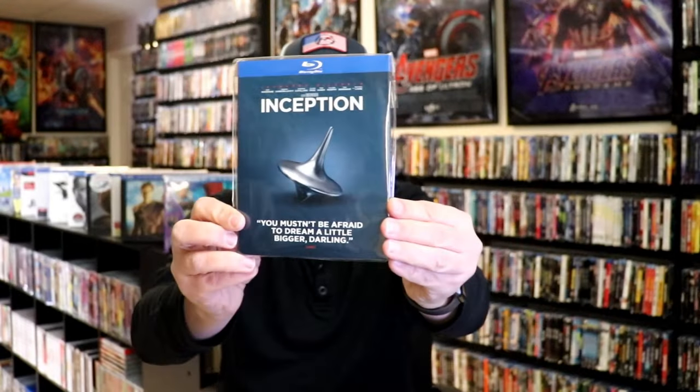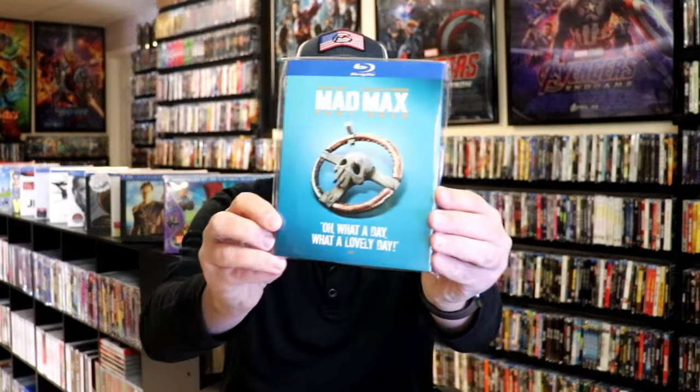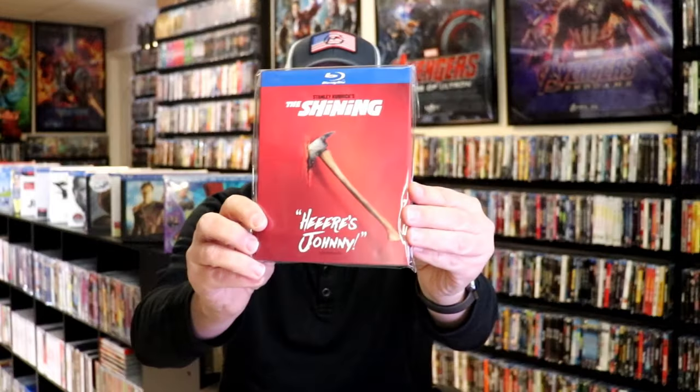Also in the collection: The Hangover, Inception, The Lord of the Rings: The Fellowship of the Ring, Mad Max Fury Road, Seven, Sherlock Holmes, The Shining, Storks, and The Wizard of Oz.